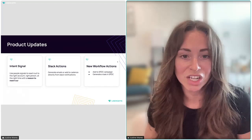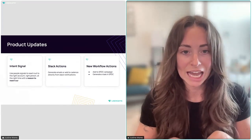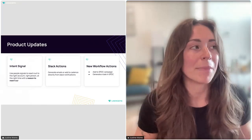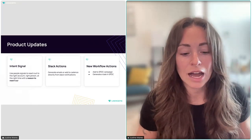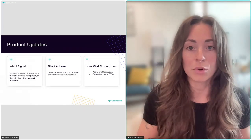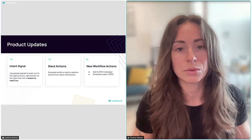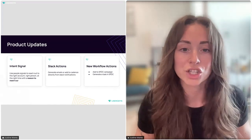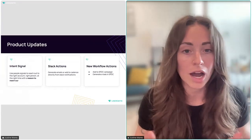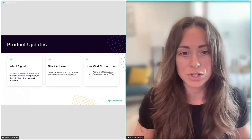First, some product updates: today we launched a new signal called Intent and a second new signal called Multi-Thread. We're allowing customers who have an intent provider — like 6sense or Demandbase or any other intent tool — to bring them into UserGems so we can make this actionable with people signals. Depending on what signals you have today — new hires, champion job changes, or referrals — we're able to automate playbooks for your intent accounts.